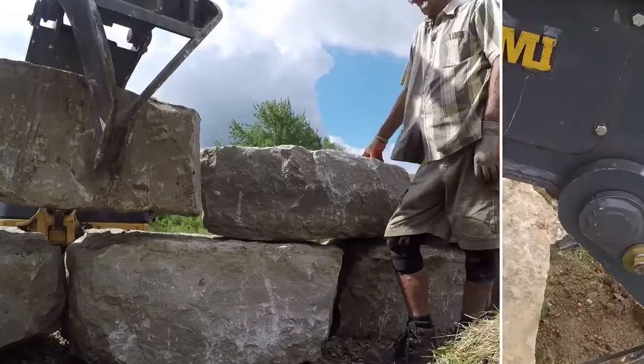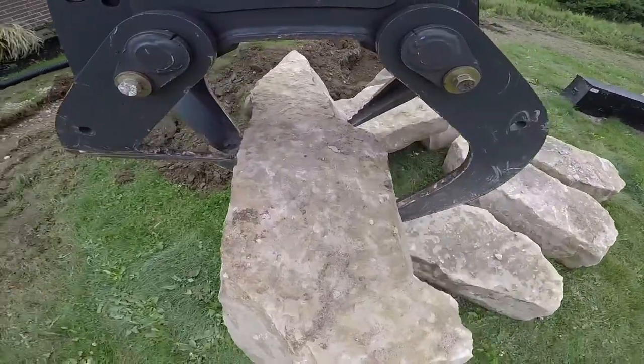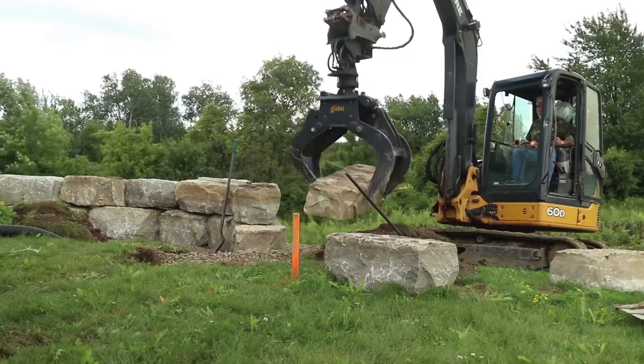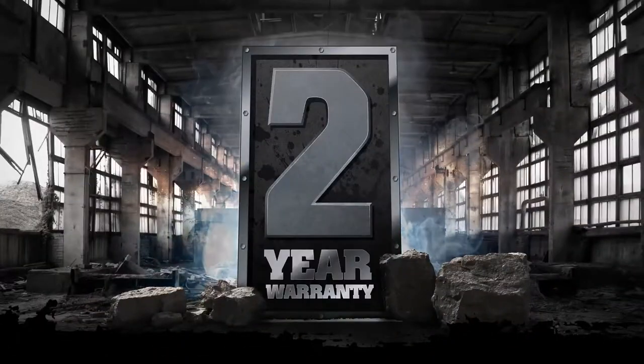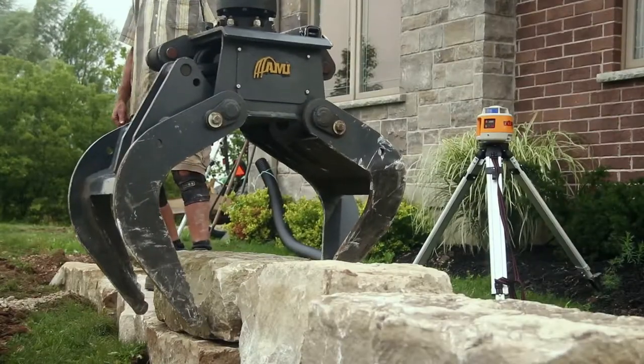The Rotating Utility Grapple from AMI Attachments — strength, agility, efficiency. The AMI Rotating Utility Grapple is made in Canada and backed by our 2-year limited warranty, the strongest in the industry.